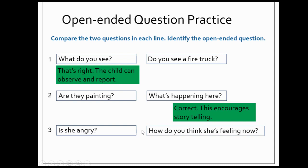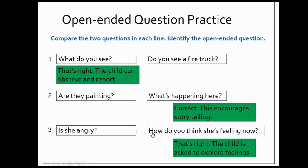And finally, in set number three: "Is she angry?" or "How do you think she's feeling now?" Which question do you think engages the child more? That's right — "How do you think she's feeling now?" When you ask this question, the child is asked to explore feelings and focus on the illustrations and the words that she has heard.